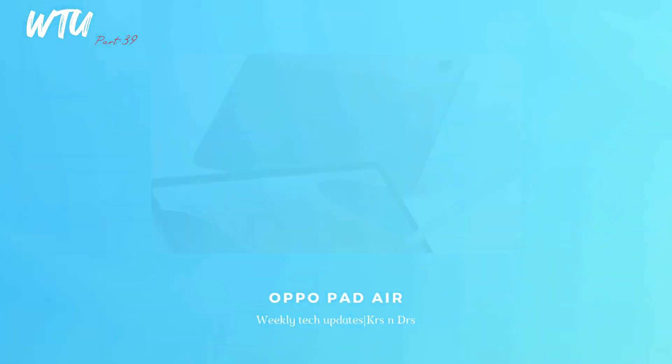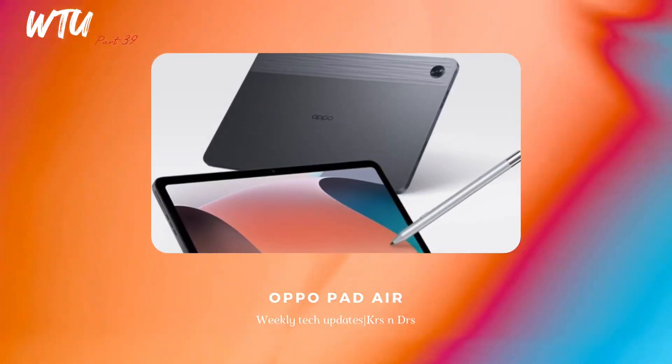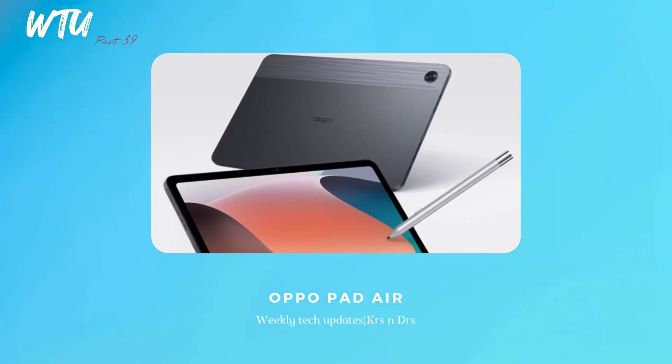The OPPO Pad Air is also going to be launching in India really soon, along with the OPPO Enco Buds X2. The Pad Air is a really nice looking tablet in terms of design, though specs are okay. The tablet market is really creating some hype right now.